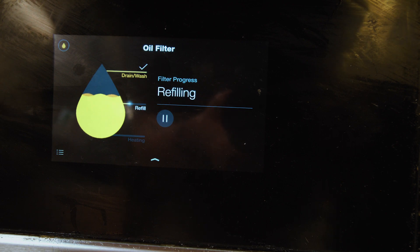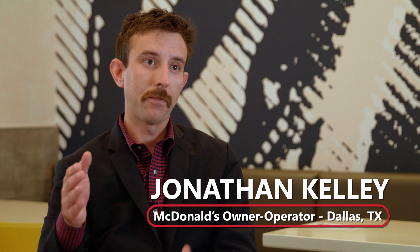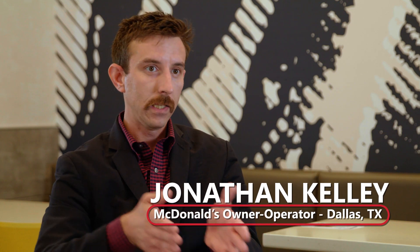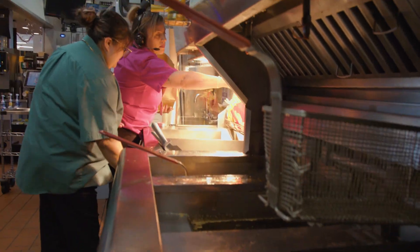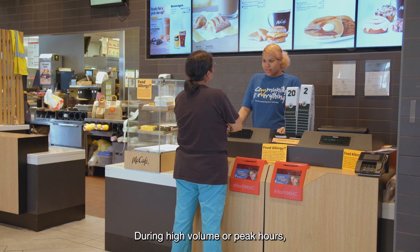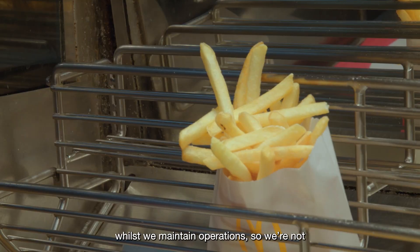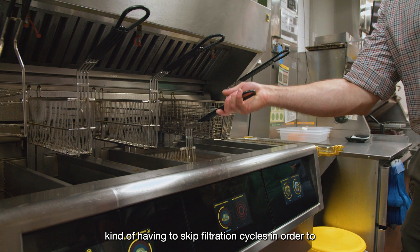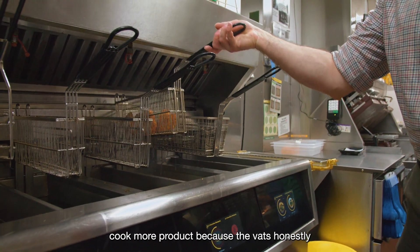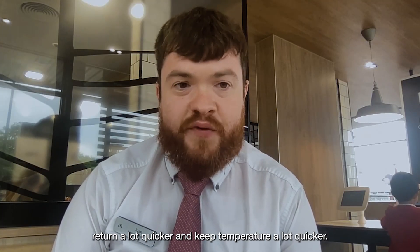There's no fryer out there that filters faster than these fryers do. You can literally in three steps take the fryer from cooking your fries to filtering your oil and back in three minutes. During high volume or peak hours we can actually filter the oil whilst we maintain operation, so we don't have to skip filtration cycles in order to cook more product, because the vats return to temperature a lot quicker.